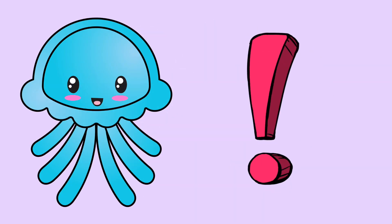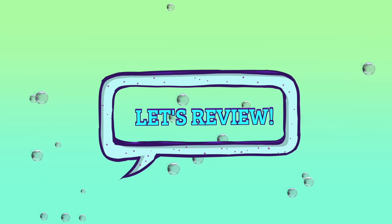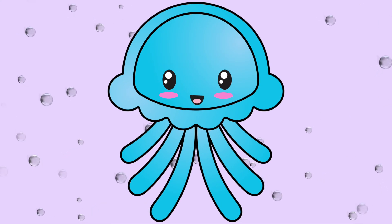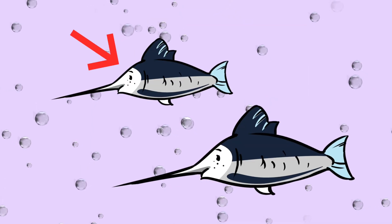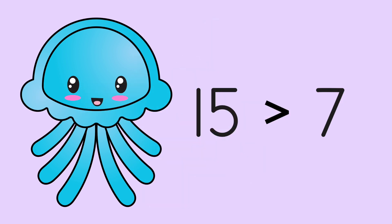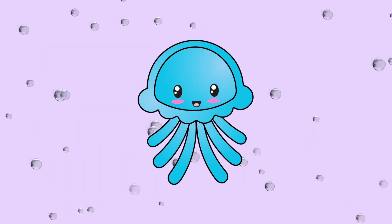Joey realized that when you compare numbers, they can be greater than, less than, or equal to each other. Let's review what Joey figured out: when he saw sea creatures, some were larger than others, some were smaller than others, and some were the same. When he compared numbers, some are greater than another number, some are less than another number, and some are equal. Great thinking, Joey Jellyfish!